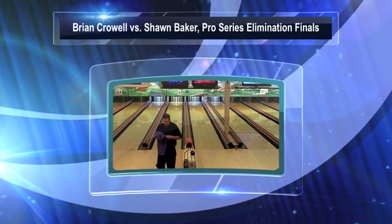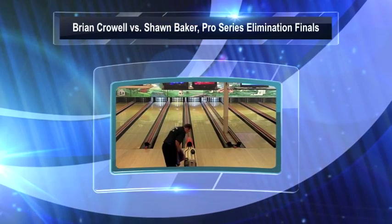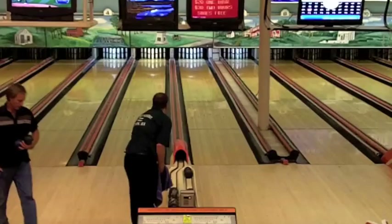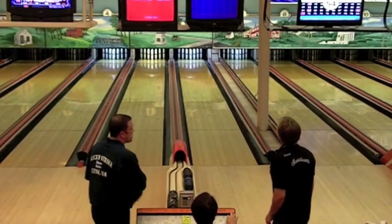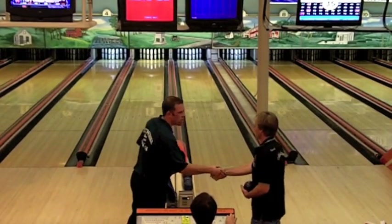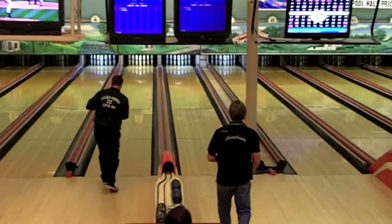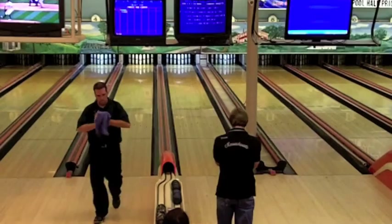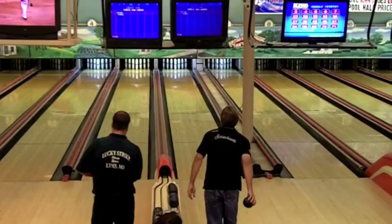Welcome to Pilgrim Lanes in Haverhill, Massachusetts, where we are at the finals of this Pro Series Elimination Tournament, which is a new format for the Pro Series this year in this particular event. I'll explain how it worked a little later, but we're going to see in the finals the two guys that are remaining.